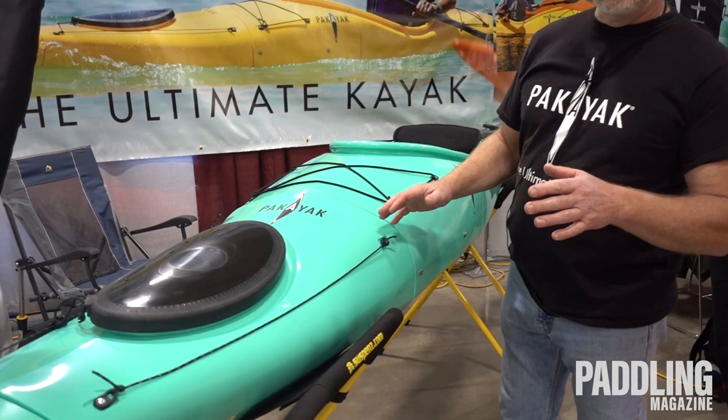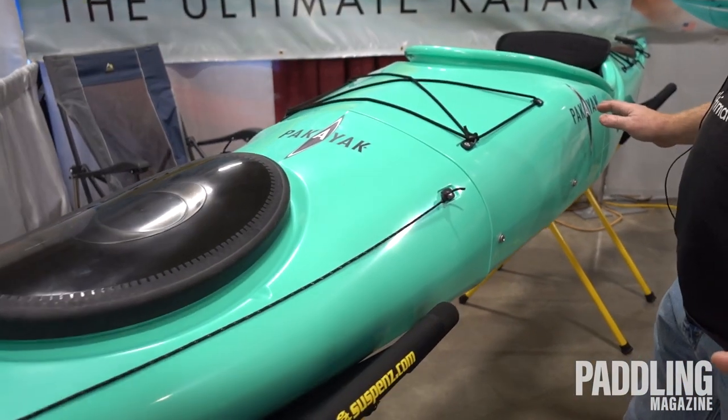Hi, I'm Doug Mackerel, owner of Pac-Yak. We're here at Canoe Copia, and I'd like to take a couple minutes to show you our Bluefin 142 and some of its features.